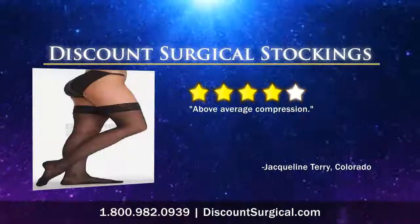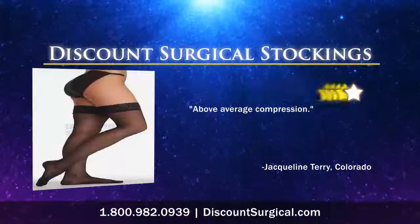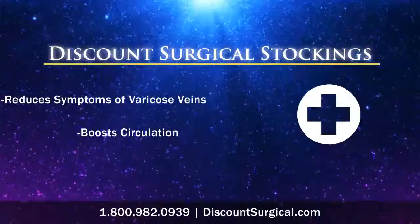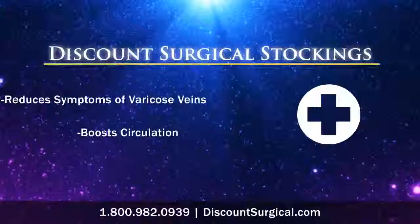Look at what people are saying about this four out of five star product. For men and women looking to reduce the symptoms of varicose veins and boost circulation, the answer is Discount Surgical Stockings.